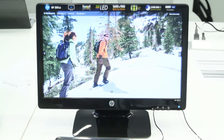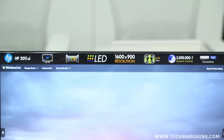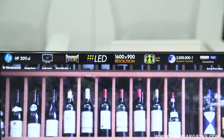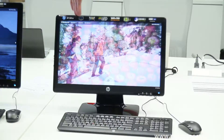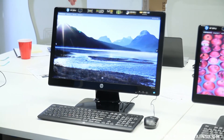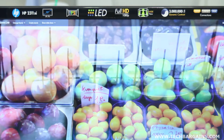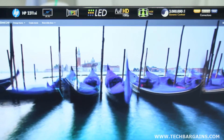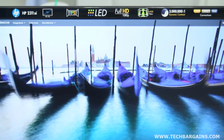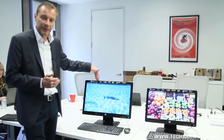Starting with the 2011, this has a resolution of 1600 by 900, it is an LED display, and it starts at $169. The 2311 offers full high definition resolution and is priced at $239, and in addition to VGA and DVI-D, it also includes an HDMI input connector. All these displays are available on June 24th on hp.com.